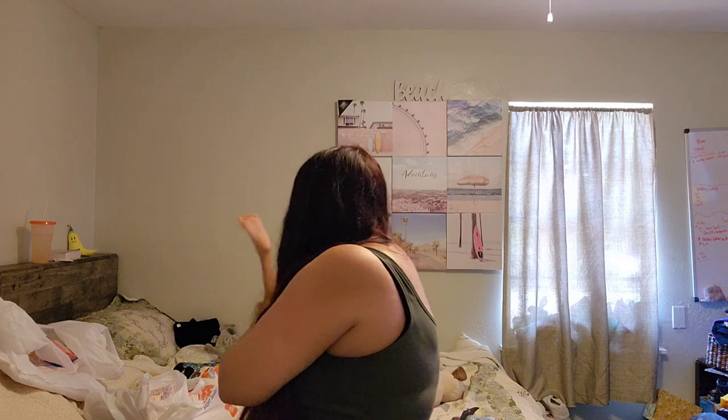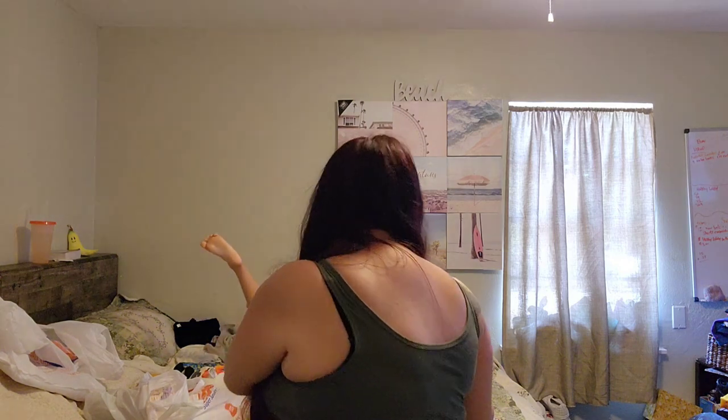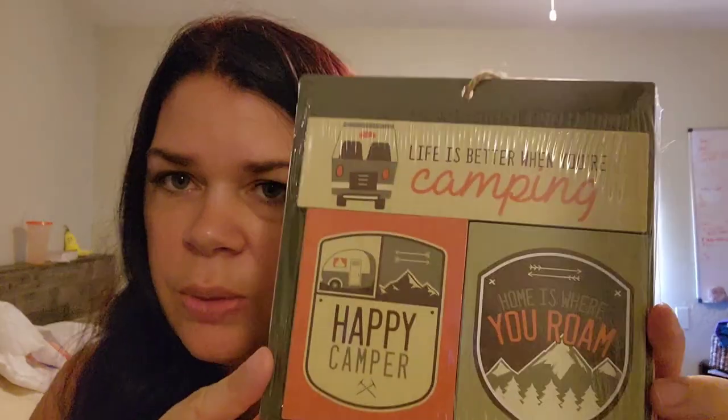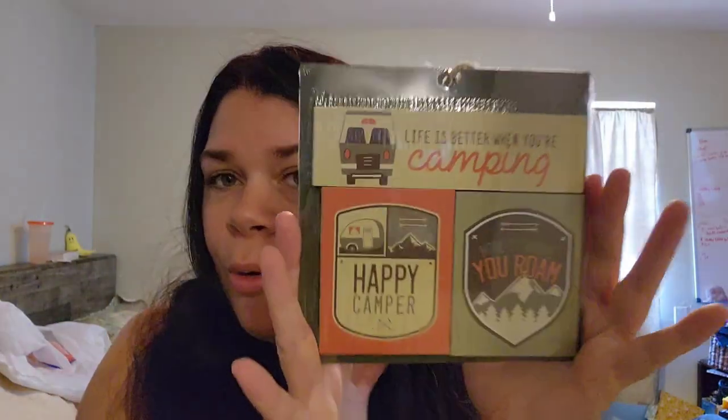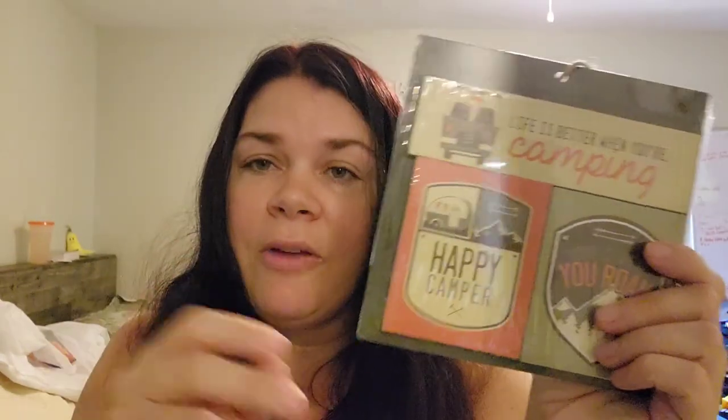I found this — they had this one and a Taco Tuesday one. It's a set of three magnets: 'Happy Camper,' 'Home is where you roam,' and 'Life is better when you're camping.' This is so cute, especially if you live in your RV or do van life. It would be cute in a gift basket or simple on its own. I may do a giveaway with something like this. It was $8.99, so I paid $0.90 for it.